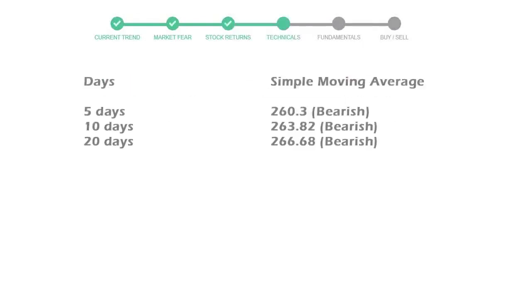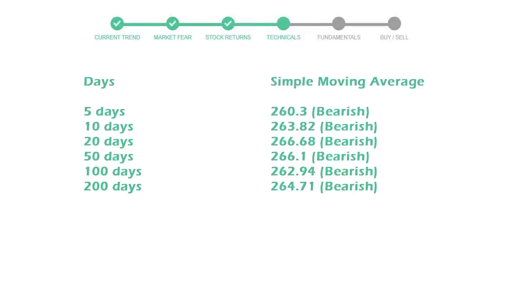Now let's have a look at the simple moving average data. The five-day average for Danaher is moving with 260 towards a bearish indication.